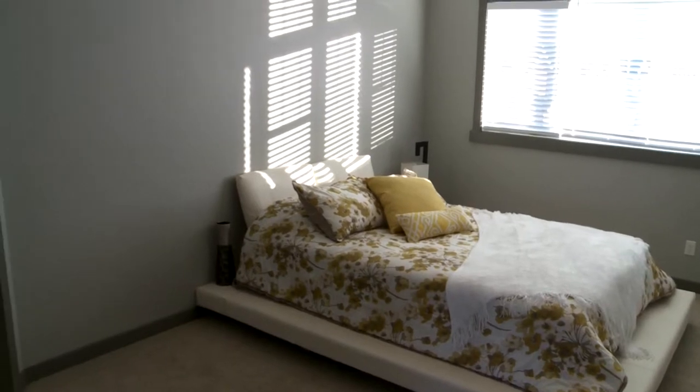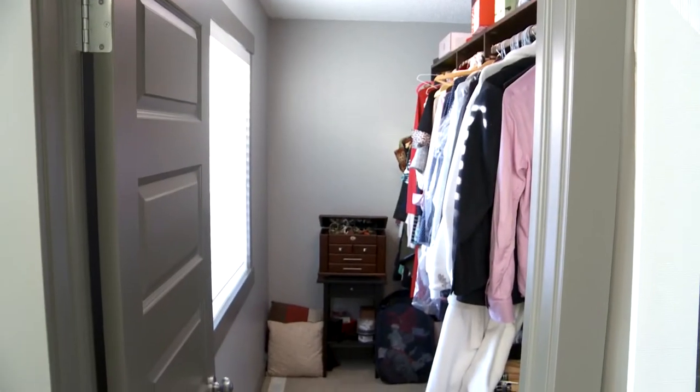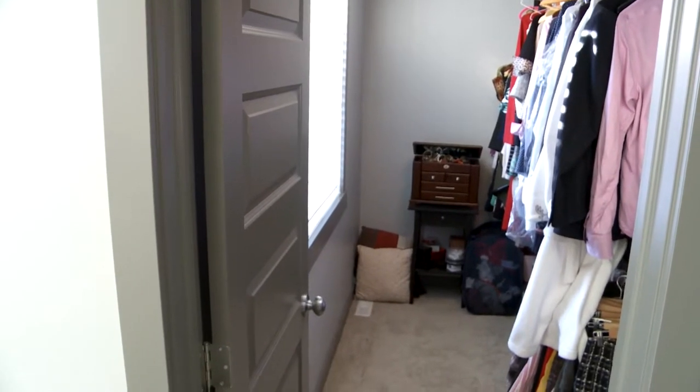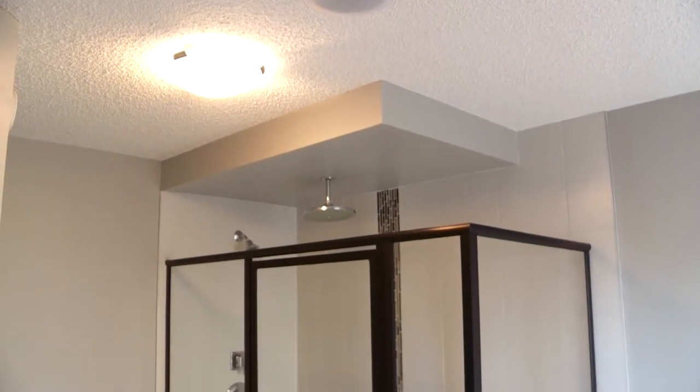The full walk-in closet has excellent organizers and built-ins, including shoe shelves, places for your sweaters, and separate his-and-hers drawers. Plus it has a window.